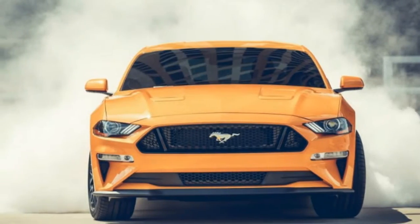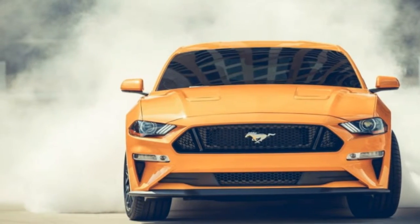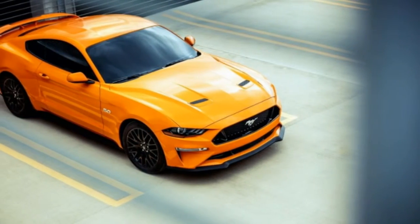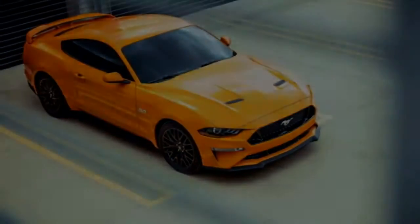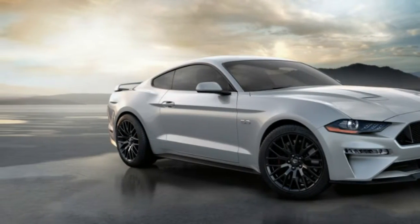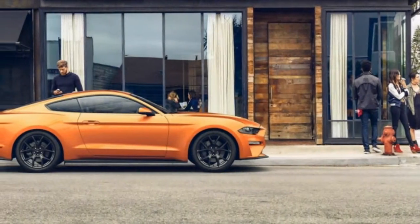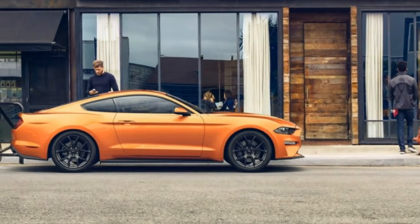2018 Ford Mustang features — mechanical. Engine: 2.3L EcoBoost. Transmission: 6-speed manual with incorporated reverse lockout pull ring. 50-state emissions. Rear wheel drive. 3.31 axle ratio. 6D and HR maintenance-free battery with run-down protection.